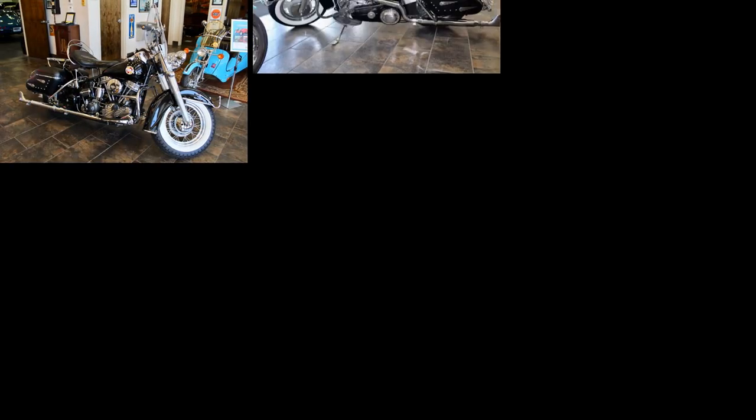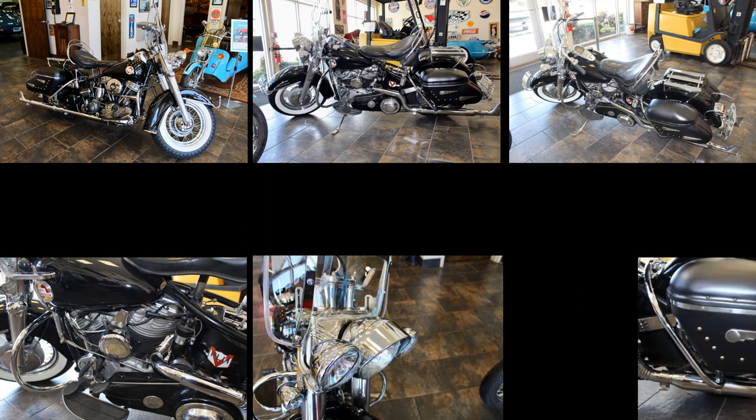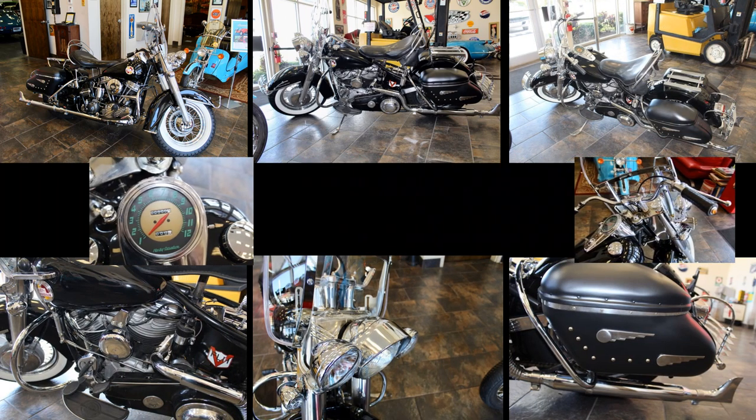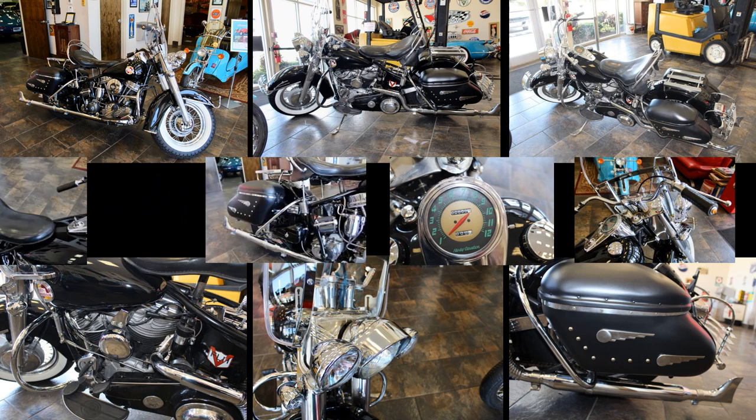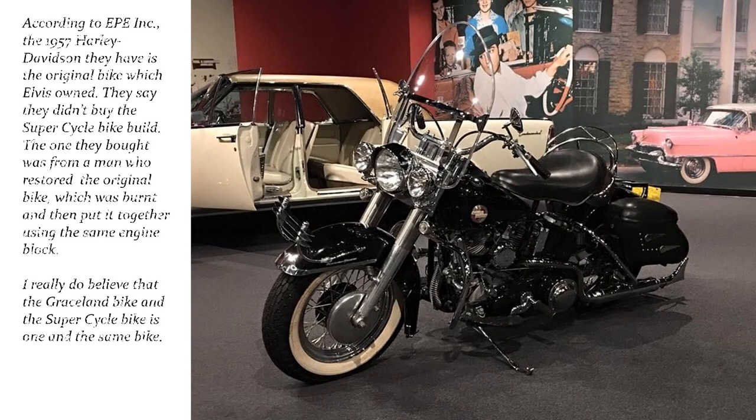Just recently, another recreation of Elvis' 1957 Harley-Davidson FLH has surfaced. This restored bike is three VIN numbers away from the original Elvis bike and looks exactly like the one Elvis owned, except for the added Hydra-Glide front fender emblem. Hopefully the 1957 Harley-Davidson will return to Graceland soon, at which time we can determine if it is the original Elvis 1957 Harley-Davidson or not. Thanks so much for watching — please subscribe for more episodes about Elvis' cars.